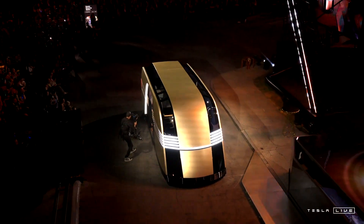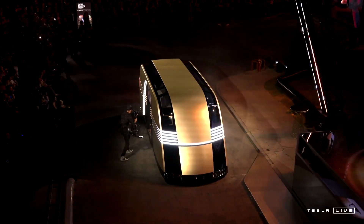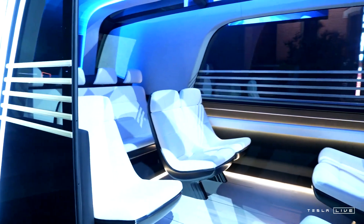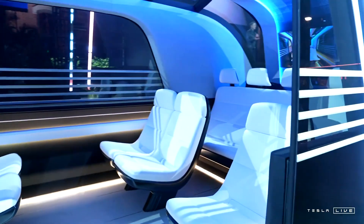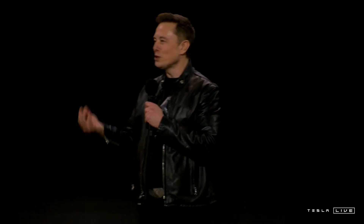Some people call it the RoboVan. One of the things that we want to do — and we've seen this with the Cybertruck — is we want to change the look of the roads. The future should look like the future.